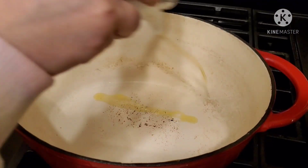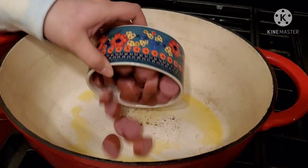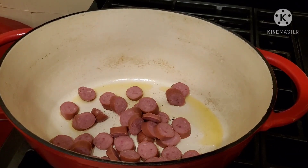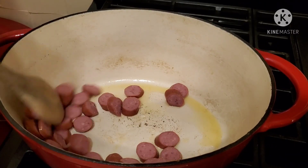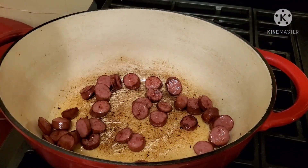First, I'm going to add in some olive oil into my hot pan and start off by frying up my smoked sausage. You can totally use more than I did — this is just what I had on hand. I'm just going to cook these up until they're nice and brown, then set them to the side.